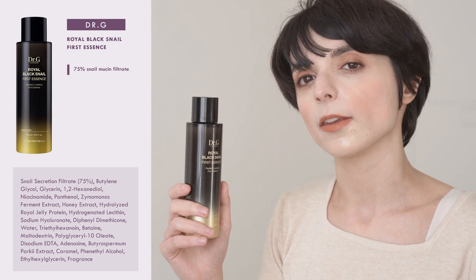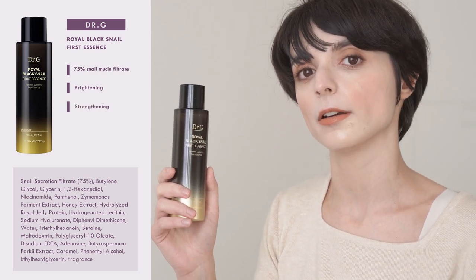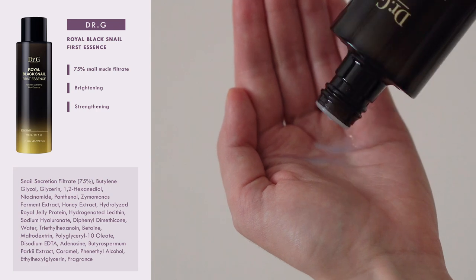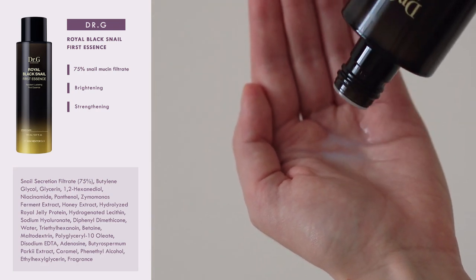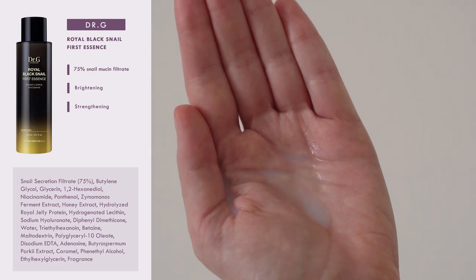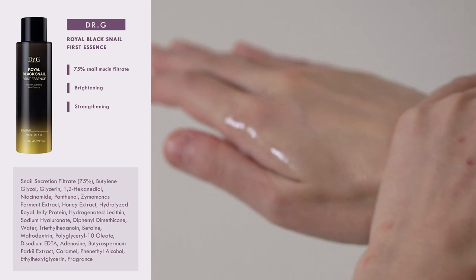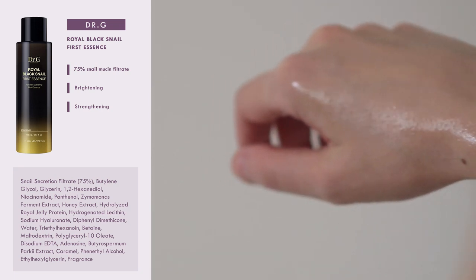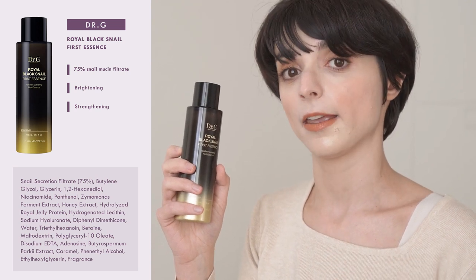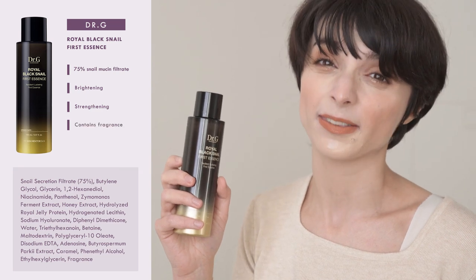So overall, this essence is not just moisturizing, but it also brightens dark spots and helps you maintain a healthy skin barrier, which is what protects your skin against external aggressions. To top it all off, this essence is also formulated using nano-liposomal technology, which means the ingredients are encapsulated in tiny structures that have a similar composition to the cells on the skin surface, so they can penetrate deeply into the skin without being degraded in the process. Of the three essences, this is the one that gave me the most dramatic effects, especially in terms of skin brightening, and I would recommend it for all skin types except those sensitive to fragrance.